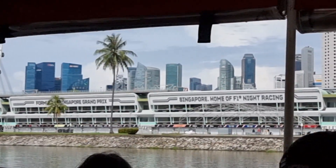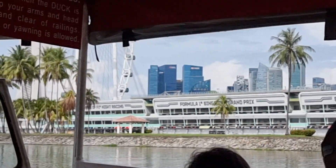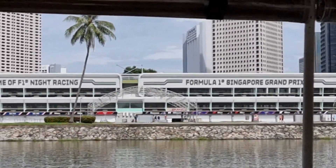So that's the pit stop for the Formula One Grand Prix, which is held here in Singapore. This year I think the Formula One is in September, and this is basically the pit stop for all the cars. Beautiful.